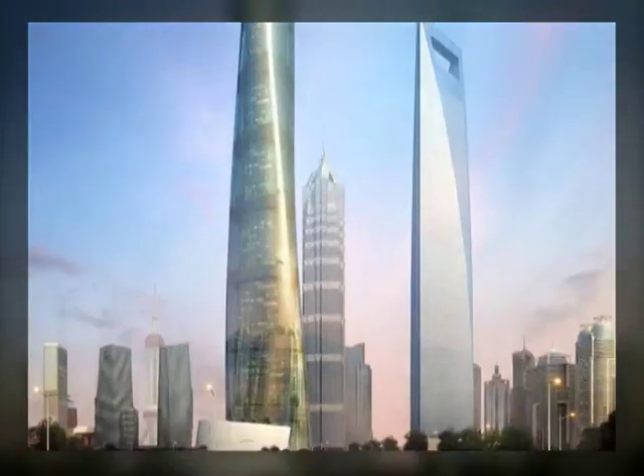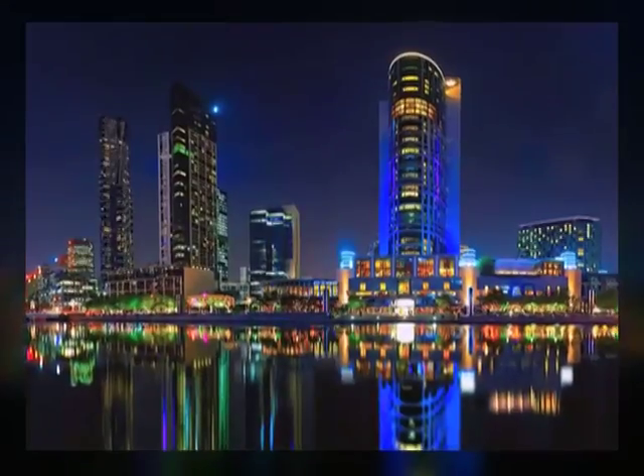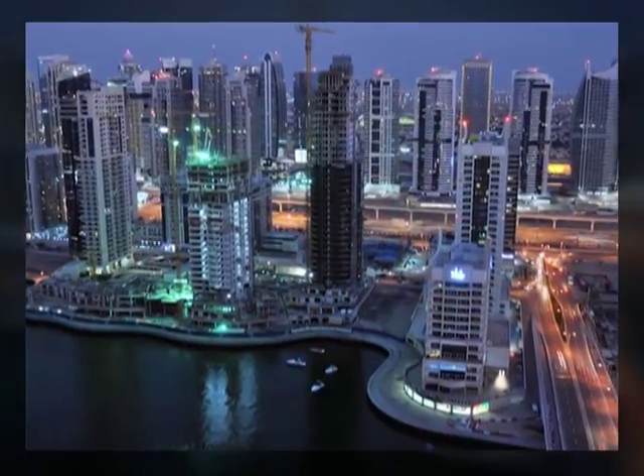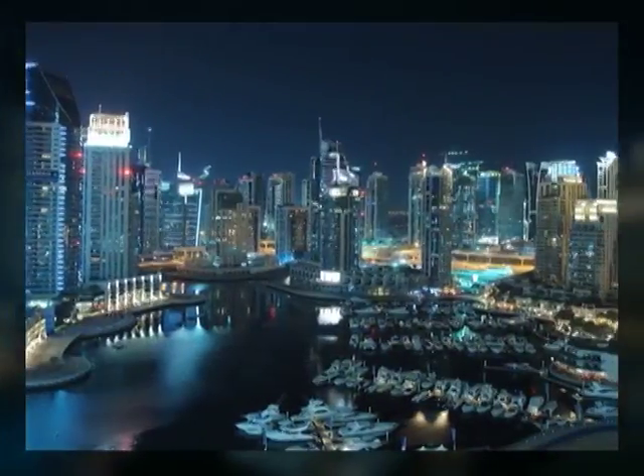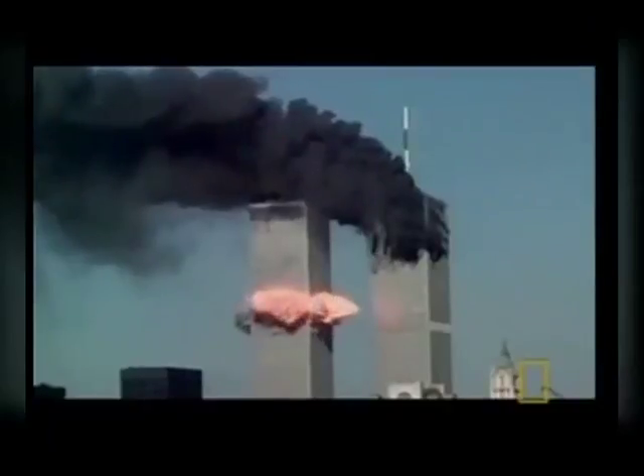As construction of high-rise buildings was quickly expanding, scientists faced a challenge of developing an efficient evacuation system in case of emergencies. Currently, none of the traditional emergency strategies available across the world can really provide safe escape from a skyscraper.